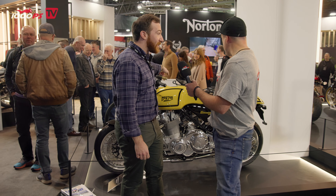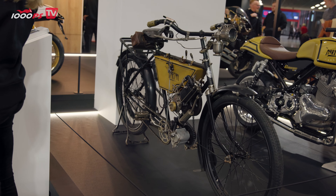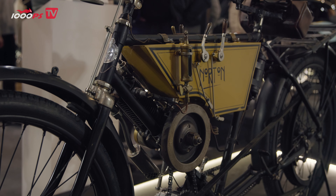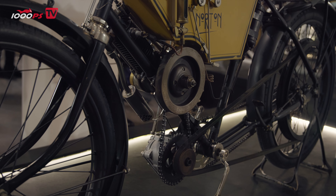That is the Norton — it was the first Norton ever produced. That one's from 1902. And it's still a runner, but when you ride that thing, you just think: how did motorcycling ever catch on? You need about four arms, six legs — it's terrible.